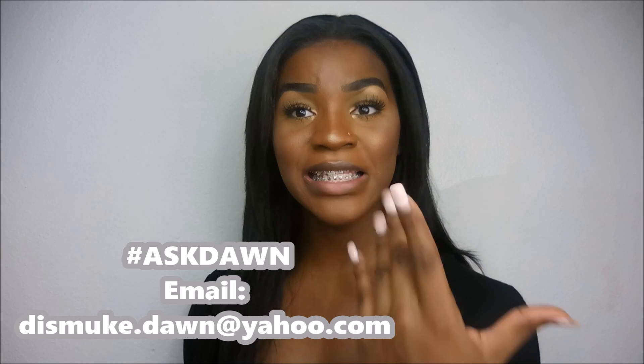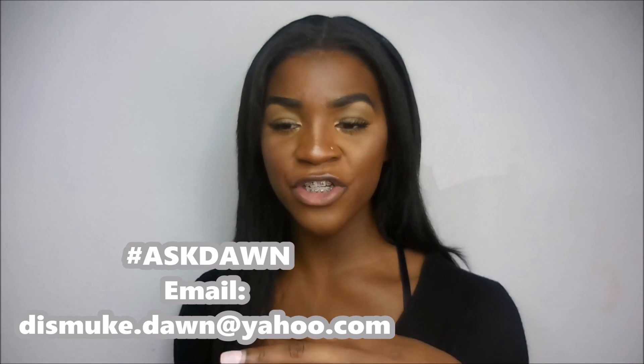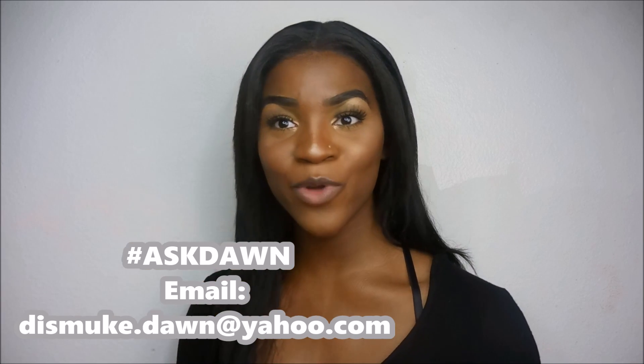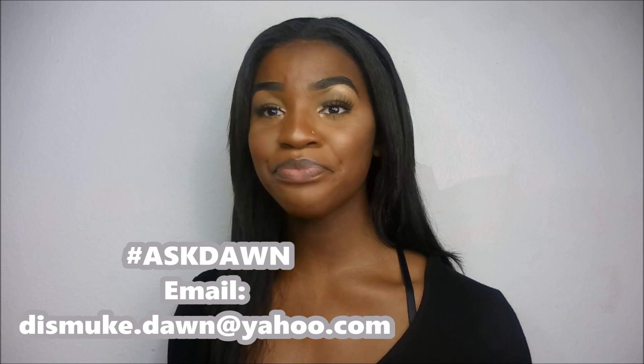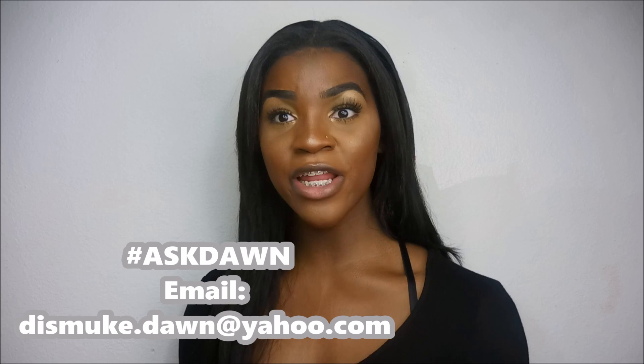That was pretty much it for this video — I really hope you guys enjoyed it. Comment, like, and subscribe. I'll leave my email down in the description box below if you want to contact me. I also wanted to bring up a new idea: hashtag Ask Dawn. You tell me stories or ask for advice at that email address, and I'll answer as many as possible in a video series. So comment, like, subscribe, and have a good night or day wherever you are in the world. Peace.